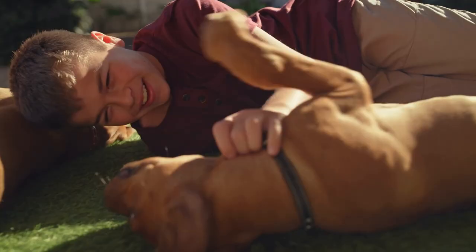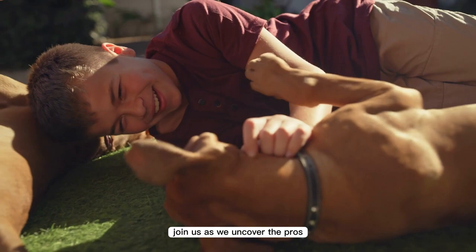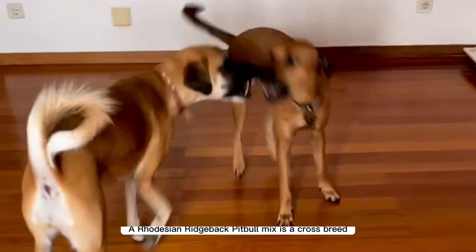Curious about the Rhodesian Ridgeback Pitbull mix? Join us as we uncover the pros and cons of this hybrid breed and help you make an informed decision.